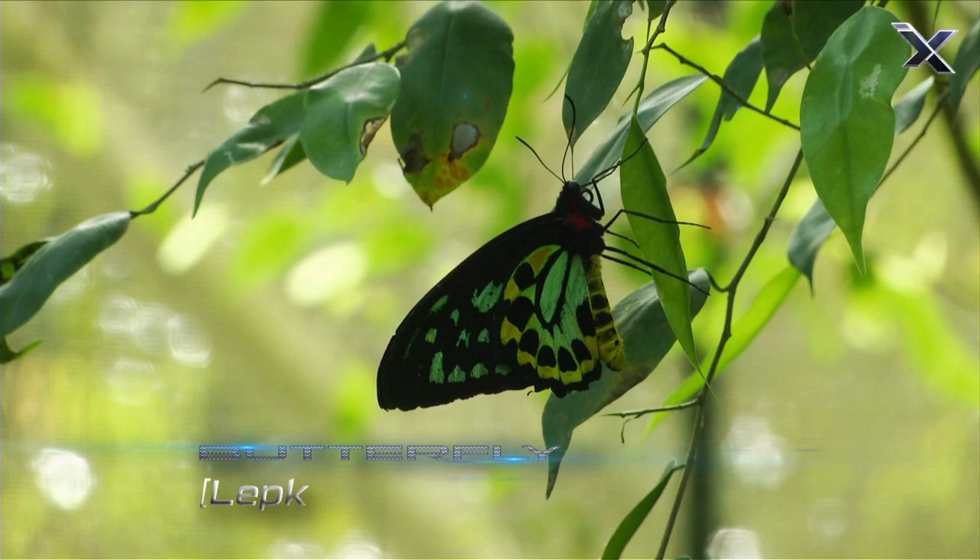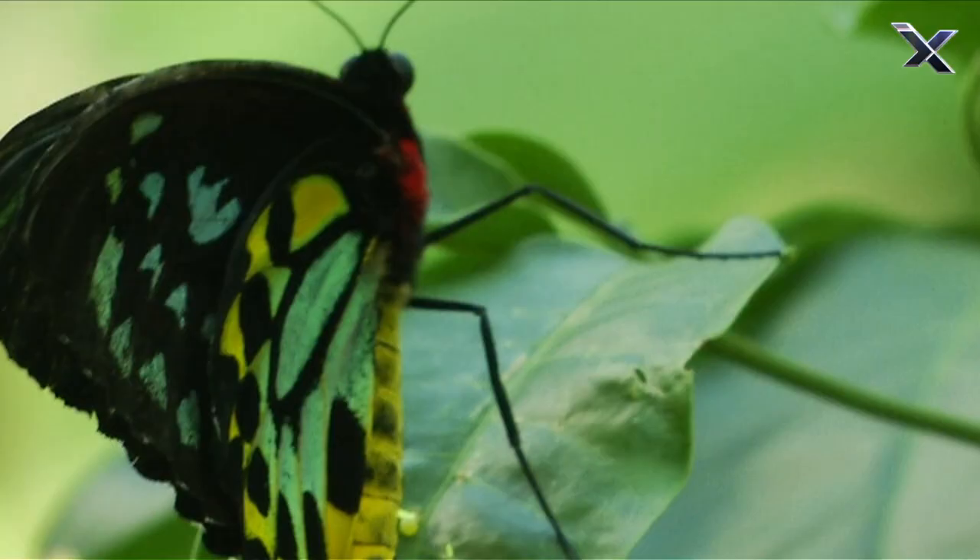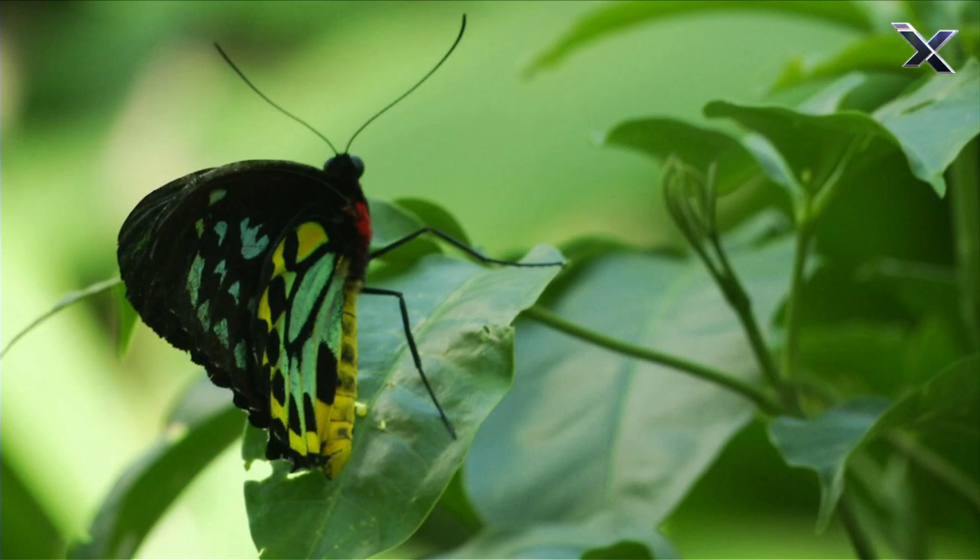A butterfly's life cycle breaks down into four stages, each with a specific purpose and a very different look.